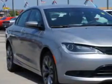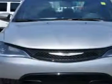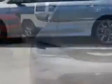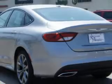Imagine driving this billet silver metallic clear coat 2015 Chrysler 200, equipped with a four-cylinder engine and an automatic transmission. Enjoy an exceptional 36 miles to the gallon on this great car with features like remote power door locks,